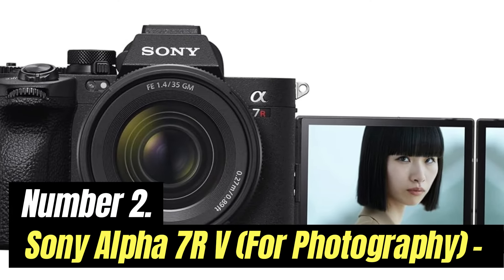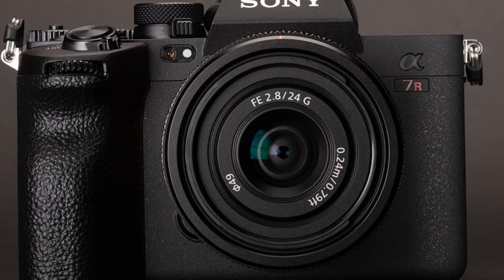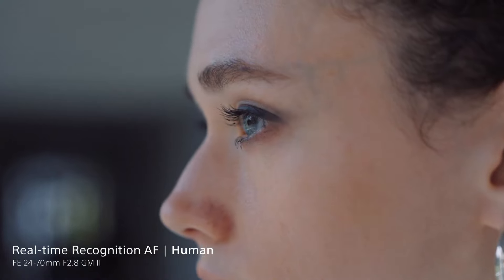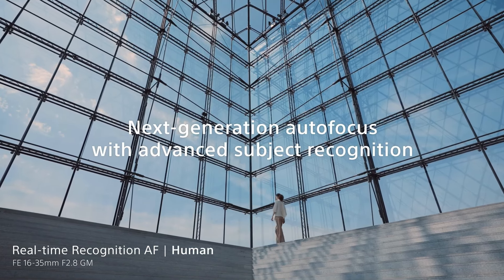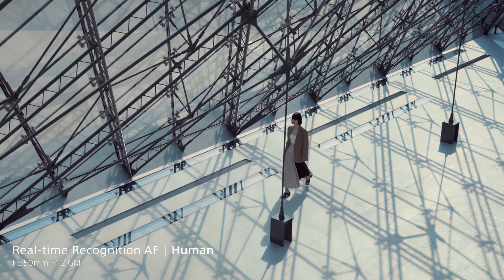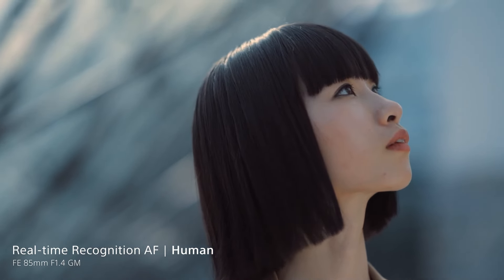Number 2: Sony Alpha 7R V — Best for Photography. The Sony A7R V is available at a recommended price of $3,899.99 body-only, making it $400 more expensive than the A7R Mark IV was at launch. Besides humans, the camera's AF system will now recognize animals, birds, insects, cars, trains, and aircraft. There are separate modes for animals and birds, as well as a combined animal-bird option. Subject type can be selected from the main menu, the function menu, or a custom button.